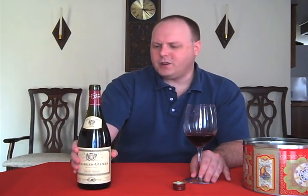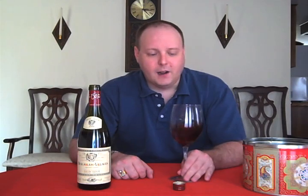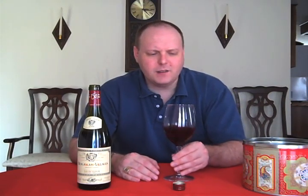Louis Jadot is one of those producers that produces a lot of wine. They don't just produce this — they produce a lot of stuff in the Burgundy area, including Beaujolais. It's just widely available. As far as I know, they produce decent quality stuff. I've had some of their other wines, so it's not like it's really horrible. All right, let's check it out.